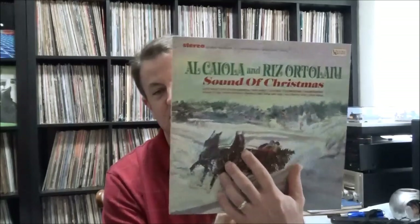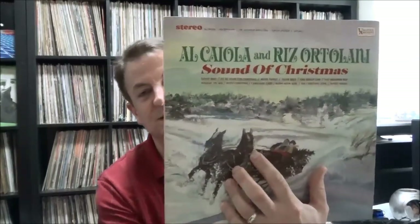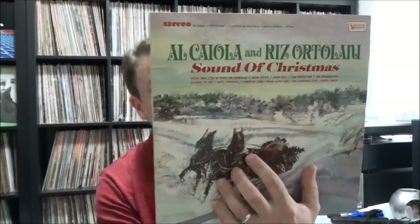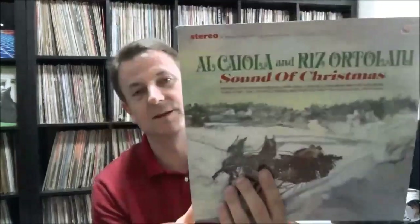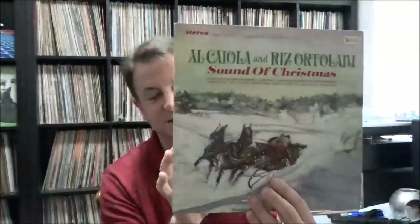Some guitar jazz type stuff — Al Caiola, a guitarist I like, with Riz Ortolani, who was just getting famous at the time for doing some movie soundtracks. They teamed up on this: The Sound of Christmas. So you've got Caiola playing guitar and orchestration by Riz Ortolani. Pretty nice stuff — I like instrumental Christmas music, especially with a jazzy vibe.